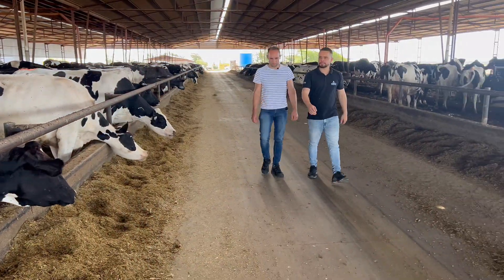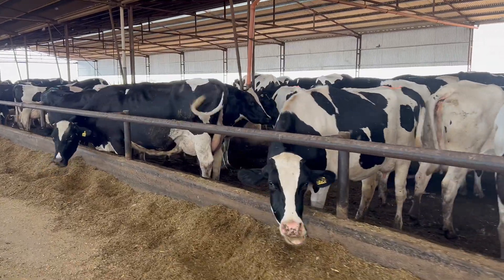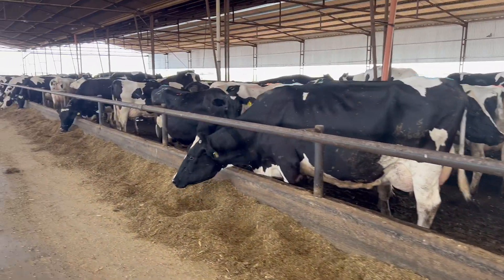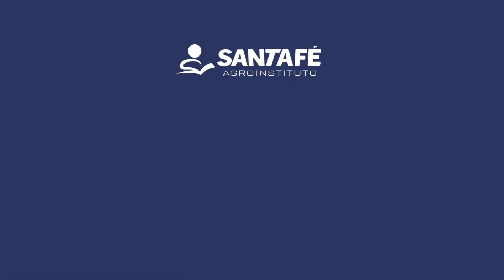We are wrapping up our visit to Don Hector's farm here in Argentina. I hope you enjoyed it. Subscribe to our channel, like this video, and see you next time. Thank you.